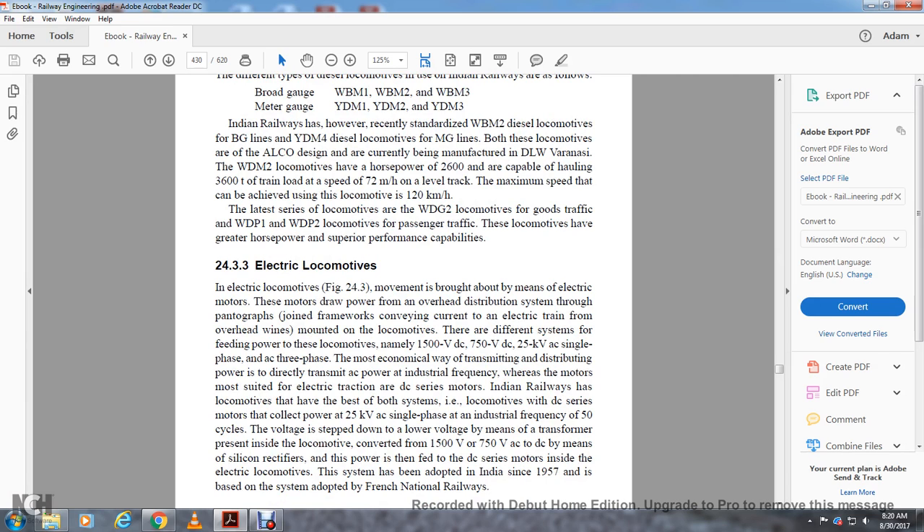Section 24.3.3 covers electrical locomotives. An electric locomotive's movement is brought about by electrical motors; the motor draws power from an overhead distribution system through a pantograph. The pantograph is a framework conveying current from the overhead wires to the locomotive. Different systems of power supply include: 1500 volt DC, 750 volt DC, 25 kilovolt AC single phase, and AC three phase. The most economical way of transmitting power is by directly transmitting AC power at industrial frequency, while the motors must be DC series motors for electrical traction. Indian Railways uses a system where locomotives collect about 25 kilovolts at single phase 50 Hz industrial frequency, step-down via transformer, and convert to about 1500 volts or 750 volts AC to DC using silicon rectifiers. This system was adopted in India in 1957, based on the system adopted by the French National Railways.